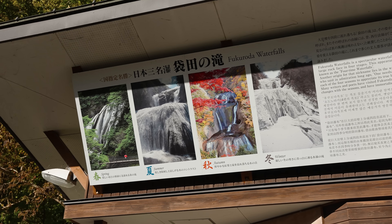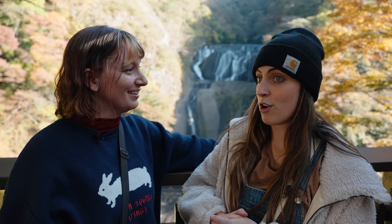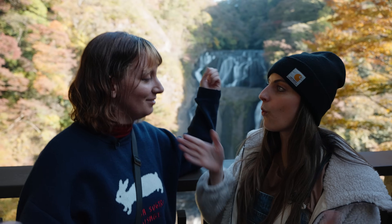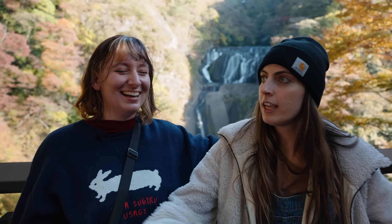This is Fukuroda Falls and it is actually one of the best waterfalls in Japan - top three. So pretty impressive. It's beautiful and it has four different tiers and it's glorious. And it's wide - I know that sounds weird but if you're here in person it is literally so big, because usually a waterfall is really slim.